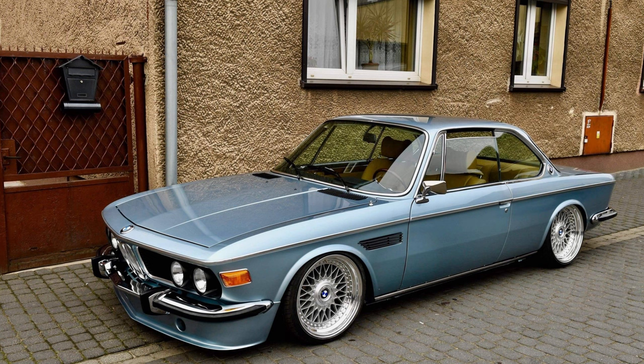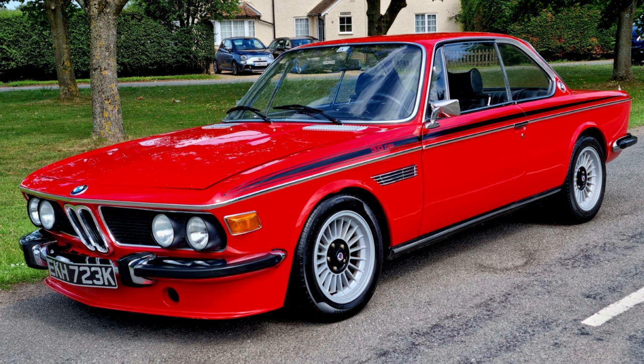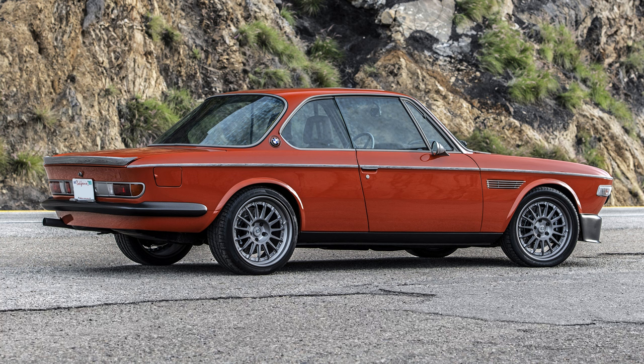The E9 laid the foundation for the BMW 6 Series, E24, continuing the legacy of Grand Touring Coupes for the brand.